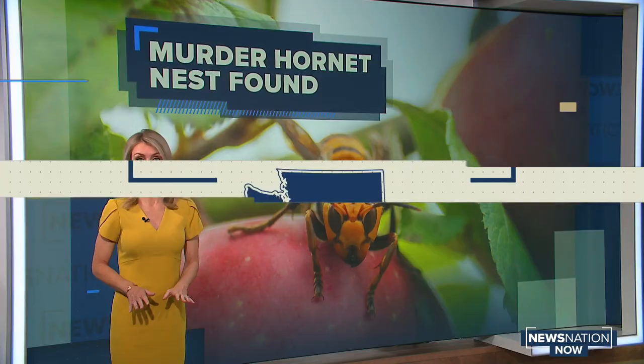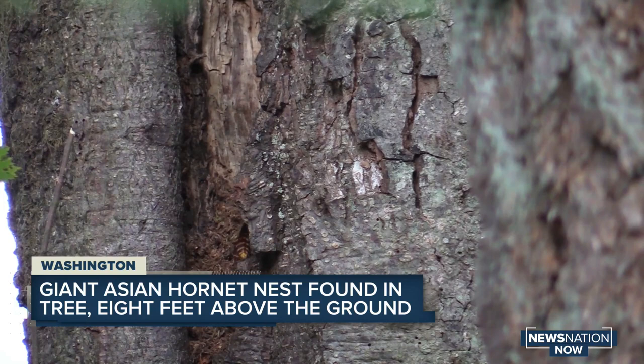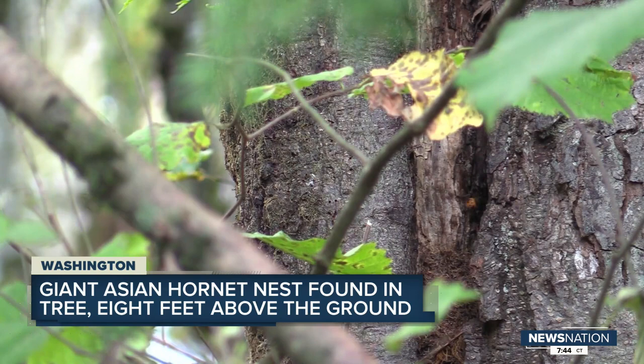Take a look at the video of the nest located inside of a tree trunk. It's about eight feet above the ground. Using thermal imaging, entomologists determined the nest is about 20 inches in diameter. They say it is a small nest and doesn't appear to be filled with hornets. However, they won't know for sure until the insects are exterminated and the tree cut down.